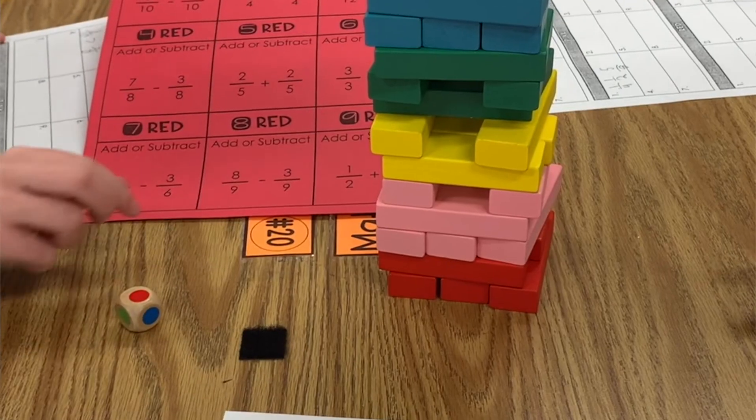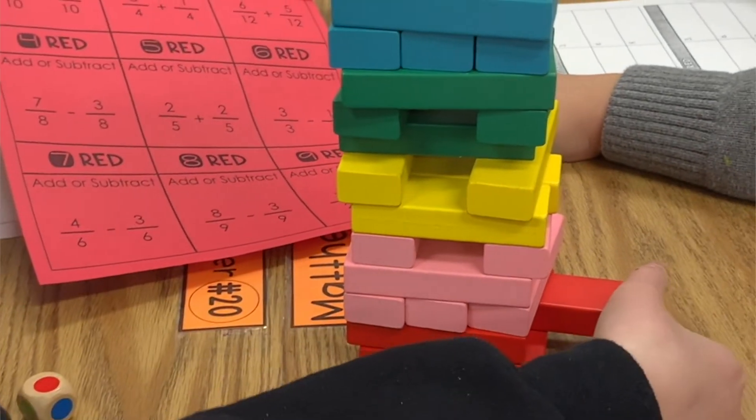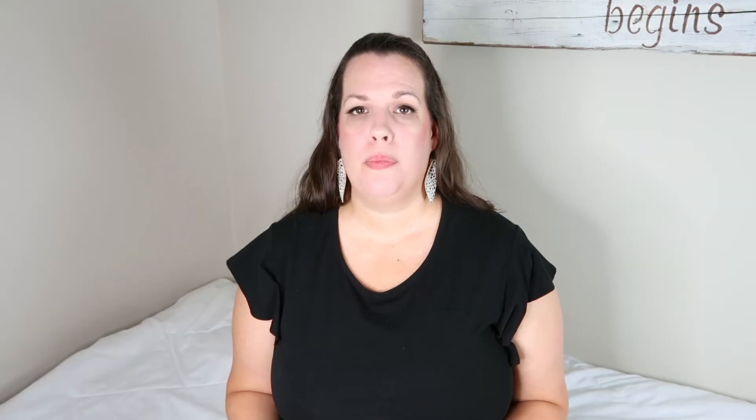I love using Jenga tumbling blocks, especially before a unit assessment where we want to make sure we're practicing everything we've learned. I use the colored blocks — you could also take a wooden set and paint the ends to get the same concept. Each color represents a different skill learned in the unit. We do this a lot with our fraction unit: one color is adding fractions, another is subtracting fractions, another is finding equivalent fractions, and another is simplifying fractions. They're practicing skills and reviewing, but they're also playing Jenga, which adds that level of engagement.